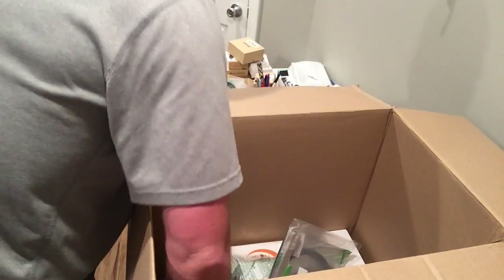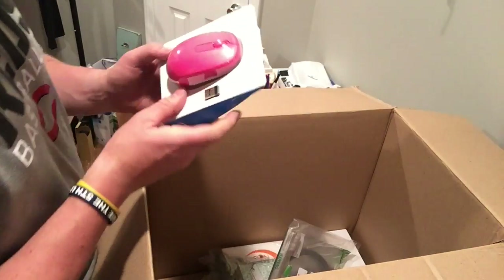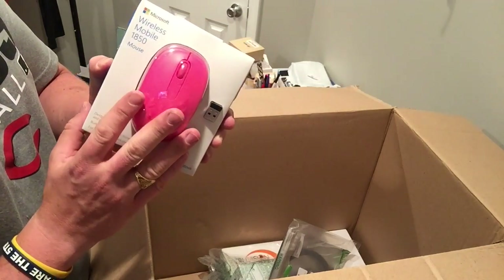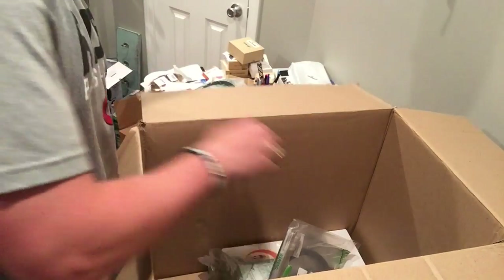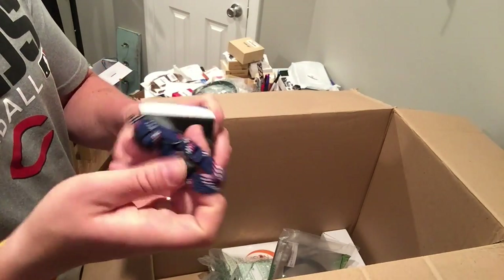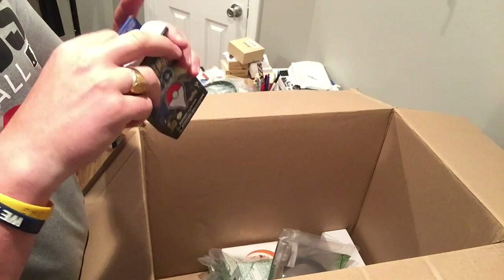A selfie stick. And a wireless mouse — a lot of times if you get items with off colors they sell well, but double check that it works. This one has the USB dongle as well as the mouse. And there we go — it powers up!